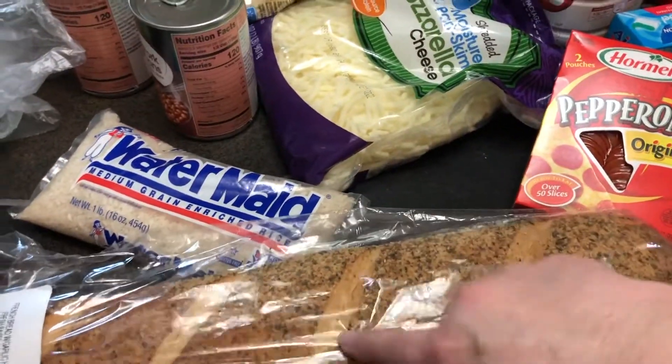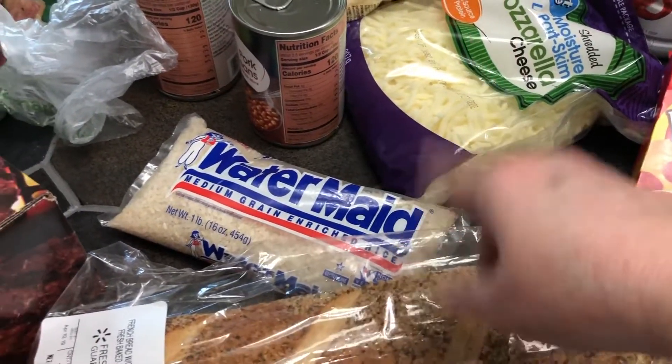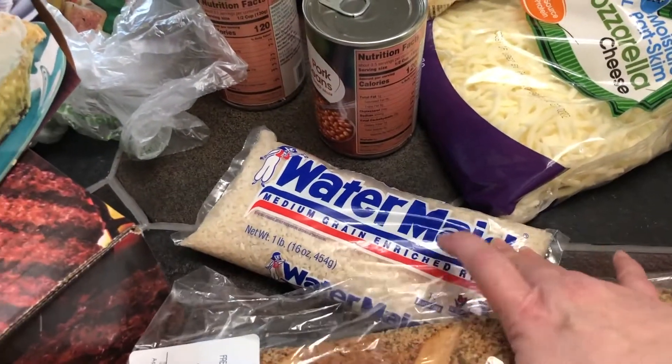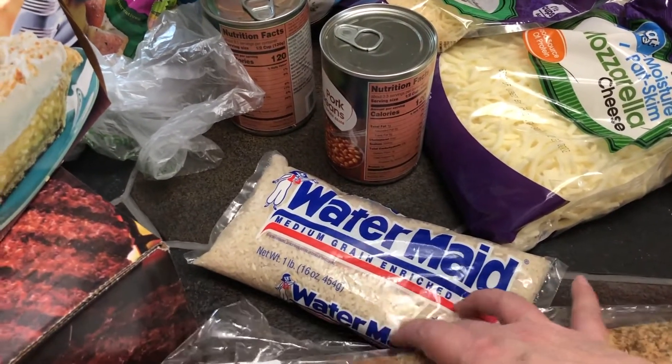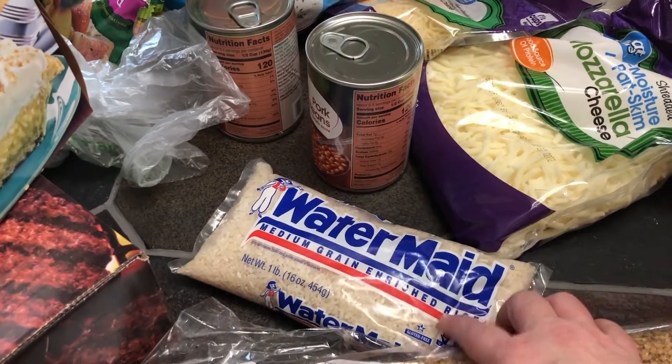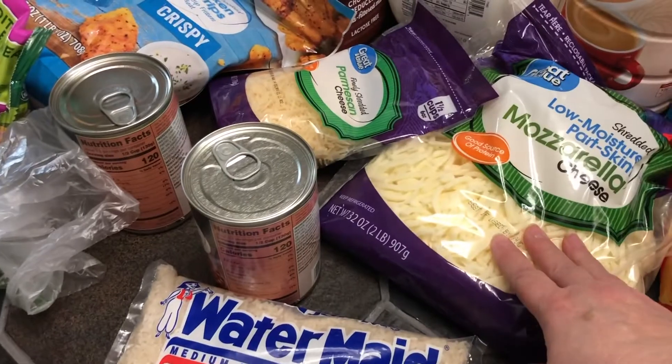I got a loaf of French bread because I want to make French bread pizza one day this week — you'll see that on the meal plan. I got some medium rice. They didn't have the basmati kind you're supposed to use for rice pudding, but they said this would work too.